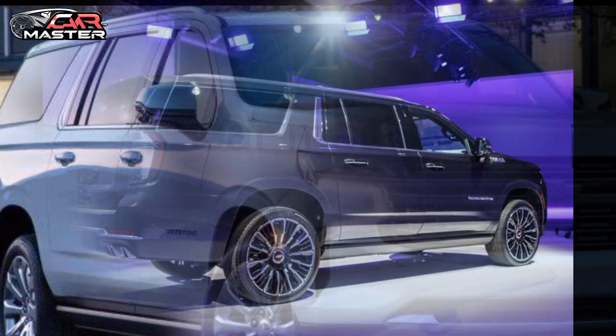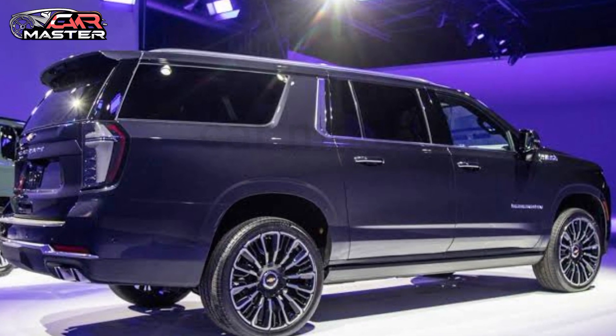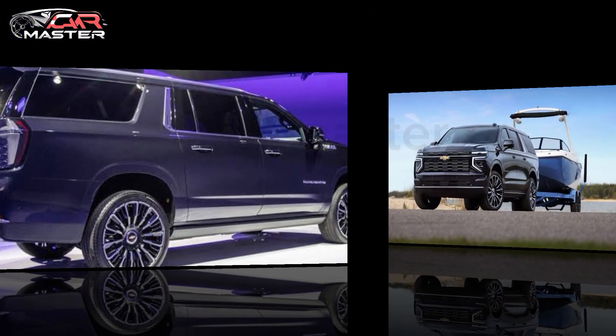Powered by a robust engine lineup, the Suburban delivers exceptional towing capacity and performance, making it the perfect companion for all your heavy-duty tasks.